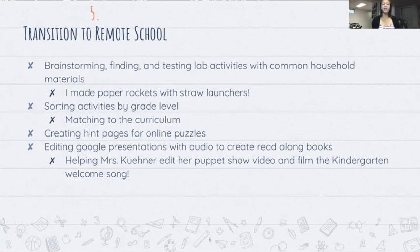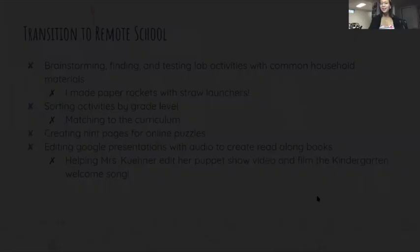Another thing I had to do was create pages and test online puzzles that Mrs. Keener had found, which was very fun — I did it with my best friend on Wednesdays and we would sometimes get stumped at puzzles meant for third graders, which was an eye opener. Recently I also helped Mrs. Keener edit Google presentations with embedded audio to create read-along books and read-along book videos. Before that I helped her edit her puppet show video and helped film and edit the kindergarten welcome song, which was one of my favorite things about the science lab — I really liked the kindergarteners.